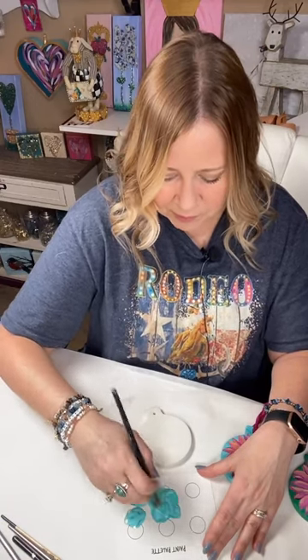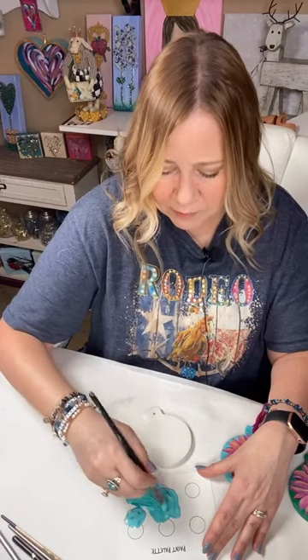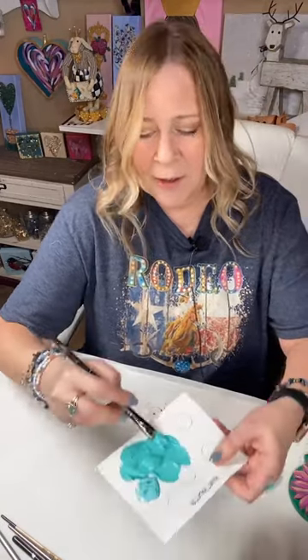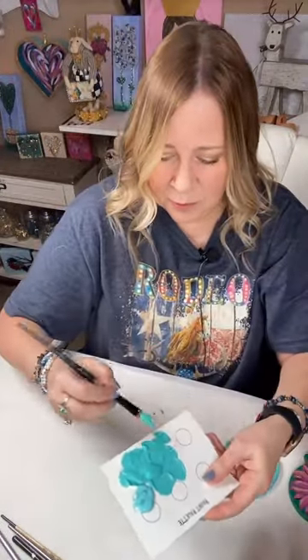I'm adding some of this green aqua or turquoise color and mixing those two to make my perfect color. I love turquoise — I love turquoise jewelry — and that's why this tends to be one of my favorite colors.